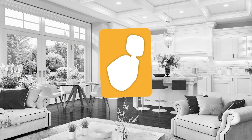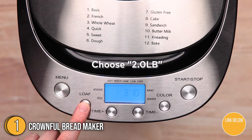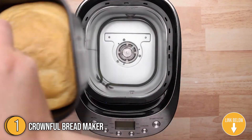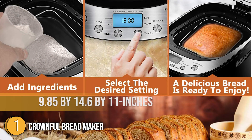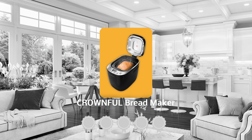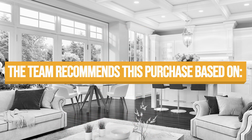The first bread maker on our list is the Crownful Bread Maker. Designed with an LCD intuitive digital panel for easy operation and a large transparent window for easy viewing, this beautiful bread maker from Crownful is definitely a great investment for the beginner baker. It measures 9.85 by 14.6 by 11 inches and weighs 10 pounds. TrustedShoppingGuy.com has awarded the Crownful Bread Maker a 4-badge rating.